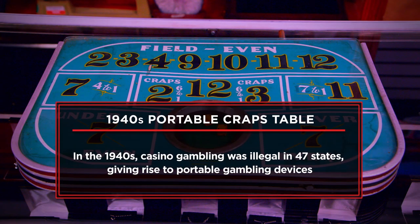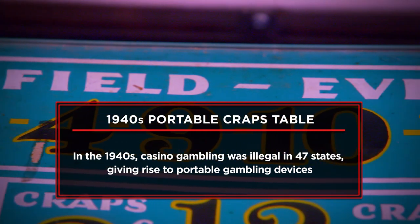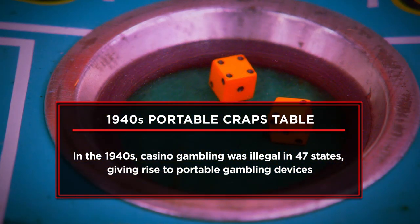I came to the pawn shop today to sell my 1940s portable glass top craps table. I bought this craps table off a collector a couple years ago. I'm asking $800. I don't think it'll take much less. I know they love to haggle, but I don't.